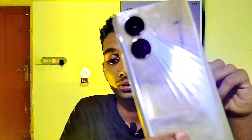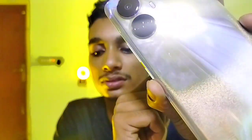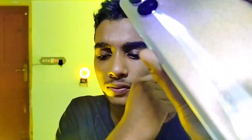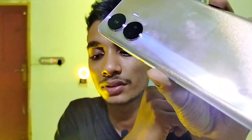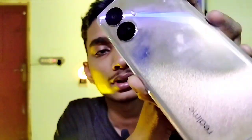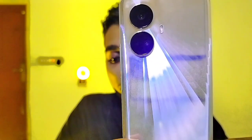This is the Realme 10 Pro Plus 5G in Hyperspace color, 6GB RAM and 128GB storage. There are two types of patterns - one with a glittery effect and one with stripe-like lines. It looks awesome, but the real fact is it's a fingerprint magnet, and this is a plastic back, not a premium glass back.